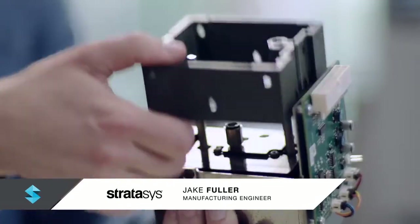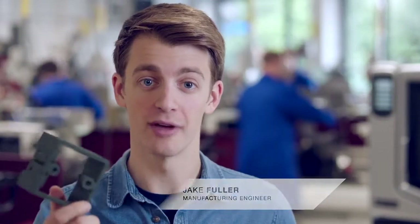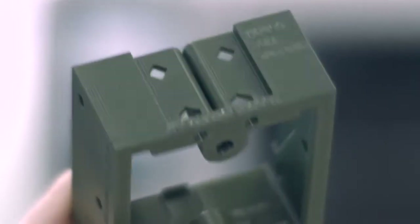We're winning by making functional 3D parts and tooling with U-Print and engineering grade plastics to solve real-time needs in manufacturing. Oh, and our assembly line, it's faster than ever.